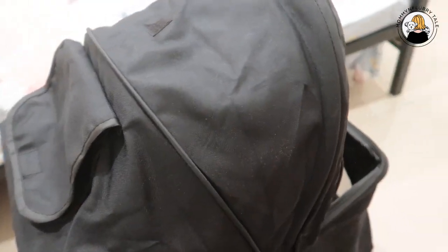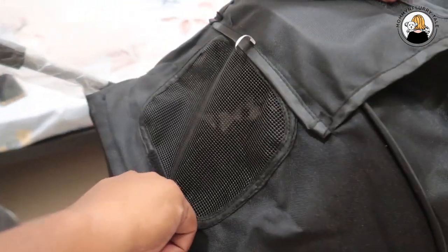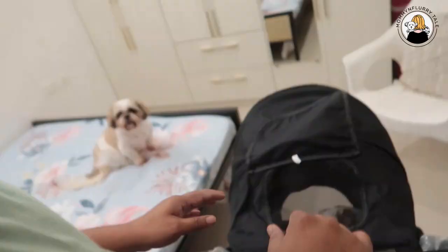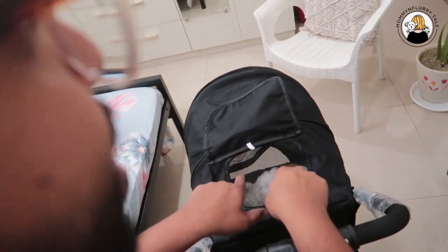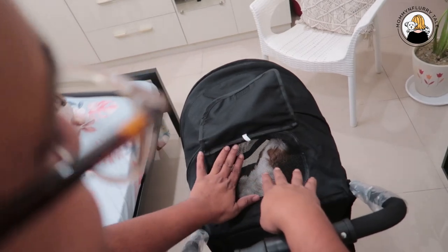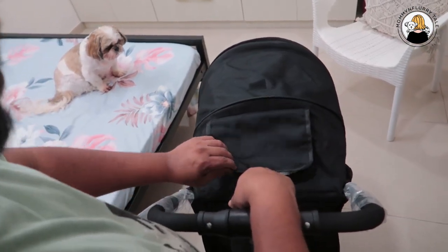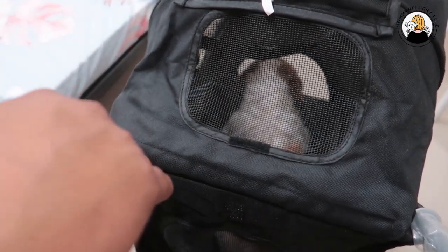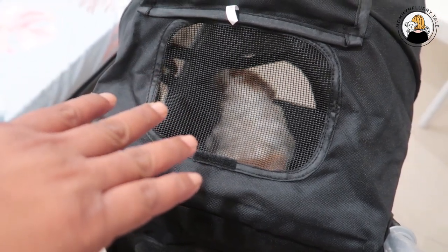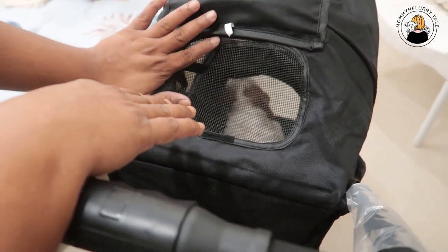One more small but useful feature: just like I opened it, if you look through from the top, you can actually see your pet inside and confirm they are comfortable. If you open this section, your pet can also see you from here, and you will see what they are doing. This mutual visibility is a very cool thing I really like about this stroller.